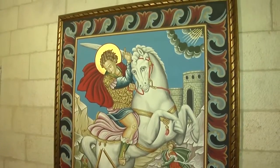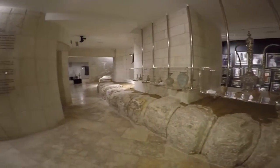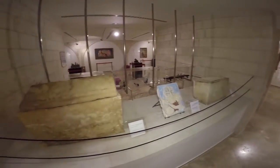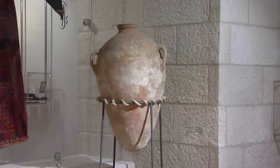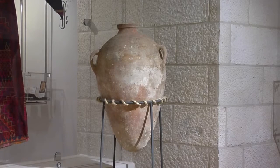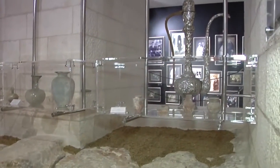The Museum also houses artefacts dating from the Canaanite and Roman periods, contributed by the Ministry of Tourism and Antiquities. Amongst the collection is a Canaanite jar — the oldest artefact at 3,800 years old — and glass from the Roman and Byzantine periods.